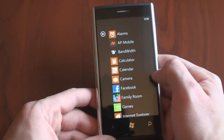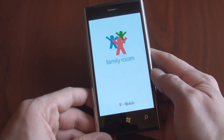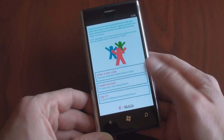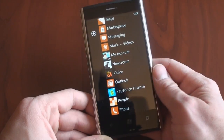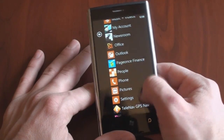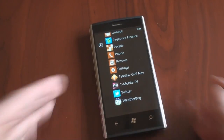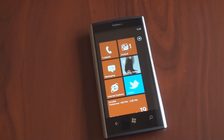There are some included applications on the Venue Pro — they're mostly T-Mobile programs like Family Room, which helps you coordinate your family life if you've got a family on a T-Mobile plan. There's also My Account to see your minutes and balance, a finance application, TeleNav GPS, and T-Mobile TV. Other than that, it's a standard Windows Phone 7 installation, and it's fast.